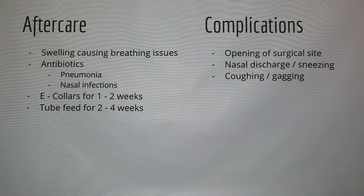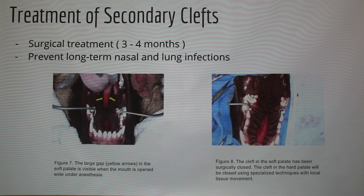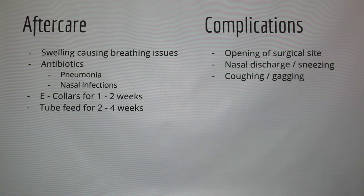For post-operative care, there may be swelling which can cause snoring — don't be alarmed if that happens. Antibiotics are given for pneumonia and nasal infections that may already be present. Dogs wear an e-collar for one to two weeks. For secondary cleft cases, tube feeding from one to three months before surgery is common because many of them can't take in food normally, and food can get stuck in the cleft. Complications include the surgical site reopening, nasal discharge, sneezing, coughing, or gagging. It's recommended to have a board-certified surgeon perform the surgery to minimize these complications.